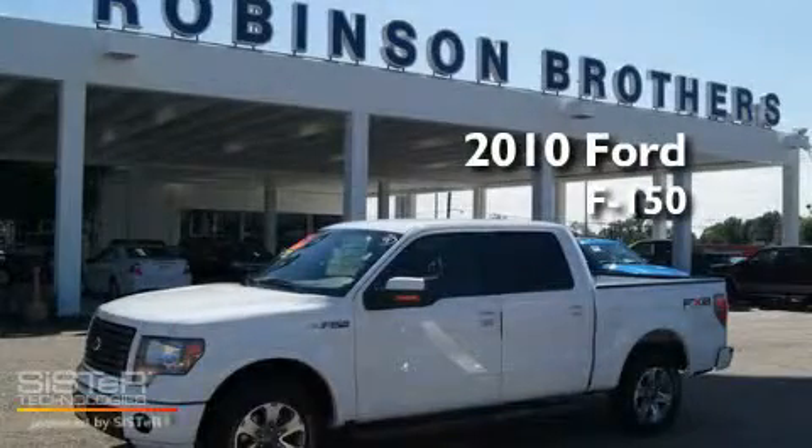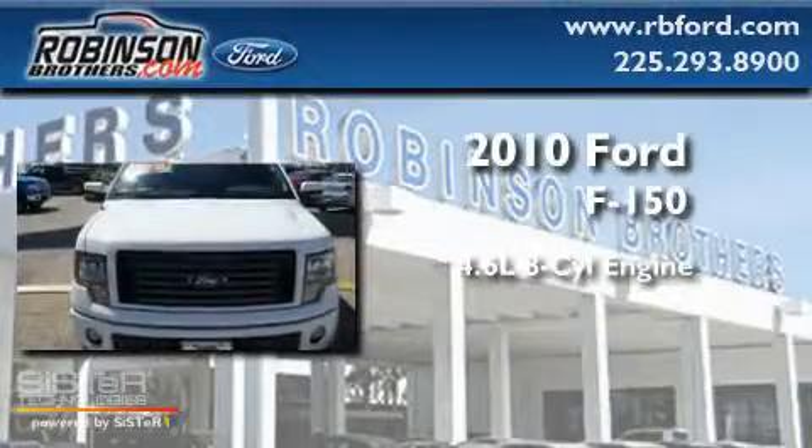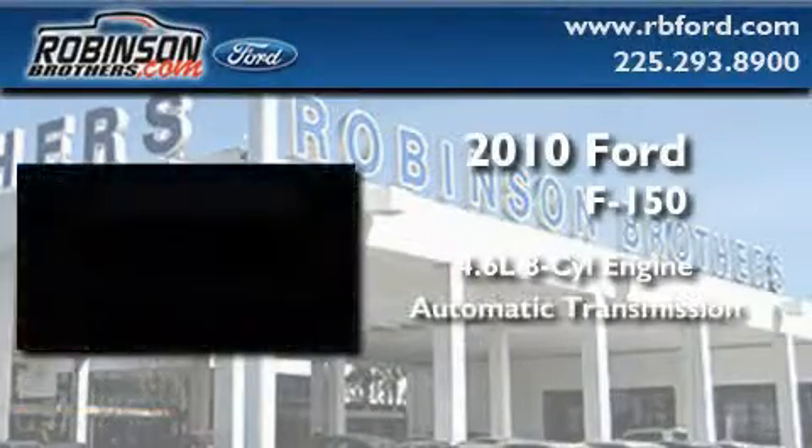This is a brand-new 2010 Ford F-150. It features a 4.6-liter 8-cylinder engine and an automatic transmission.